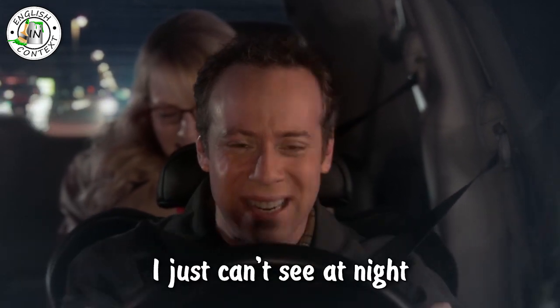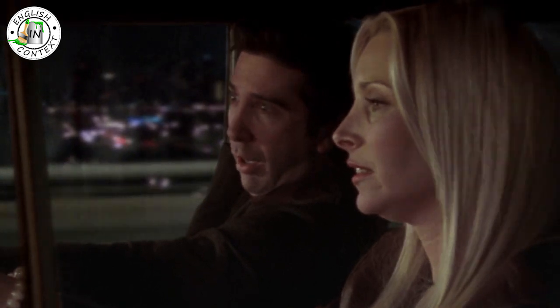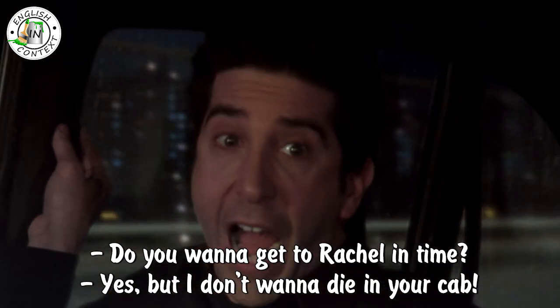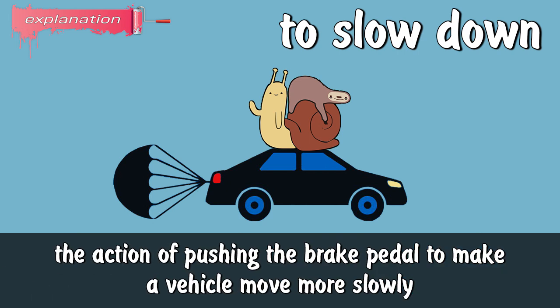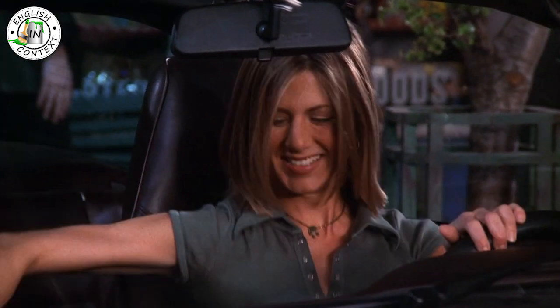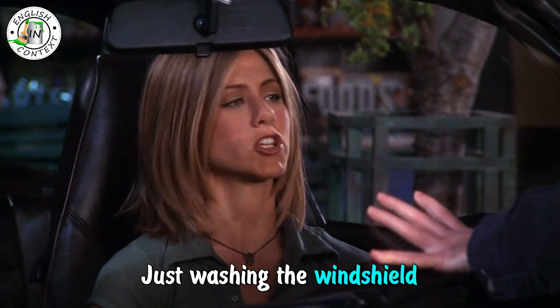To speed up: the action of pushing the accelerator pedal to make a vehicle move faster. Oh my god, do you want to get to Rachel in time? Yes, but I don't want to die in your cab! Shut up and get out of there before you got it. To slow down: the action of pushing the brake pedal to make a vehicle move more slowly.